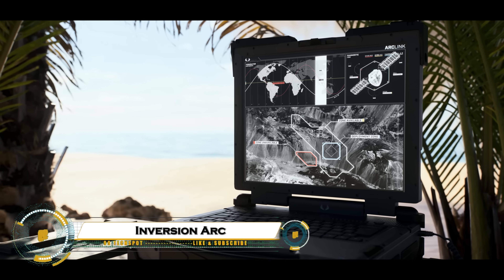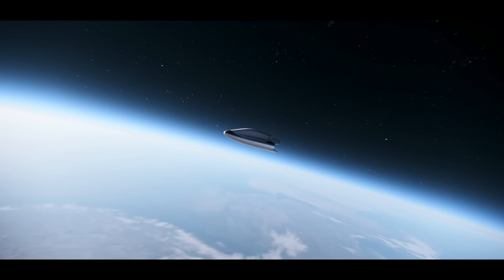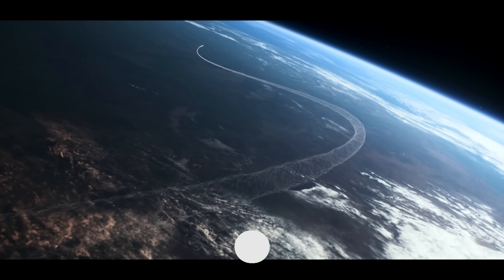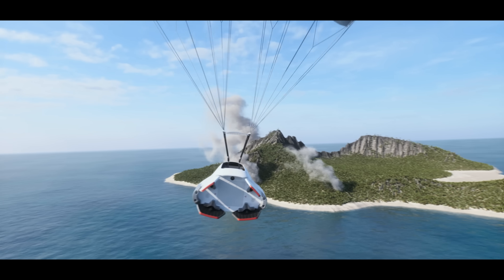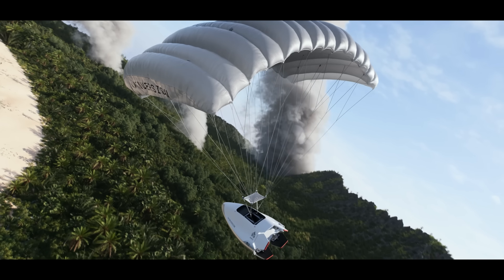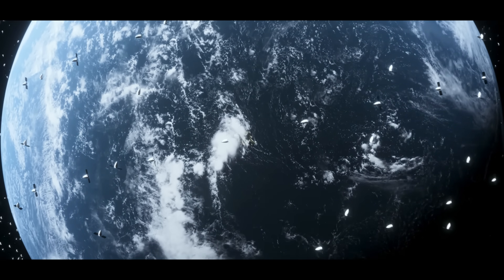Inversion's Arc is the world's first space-based delivery vehicle, enabling cargo drops anywhere on Earth in under 60 minutes. The 8-foot-by-4-foot lifting-body spacecraft launches via rideshare rockets, deploys autonomously from orbit, maneuvers hypersonically at Mach 20+, and lands precisely — 50-foot accuracy — on water, snow, or land using steerable parachutes, no runways required. Carrying up to 500 pounds for months in orbit, it's ideal for military logistics, disaster relief, and hypersonic testing, with first flights planned for 2026.